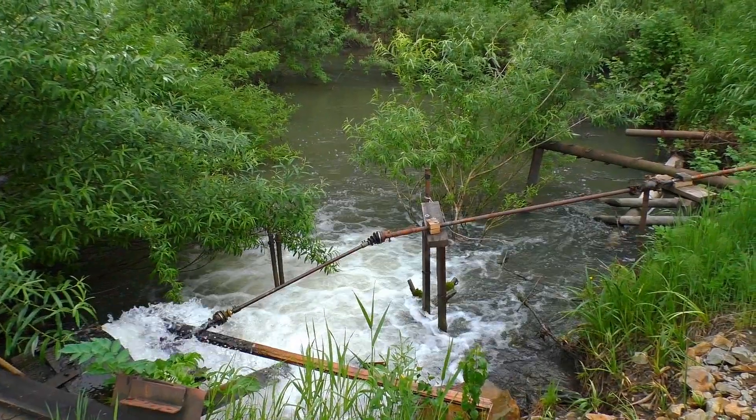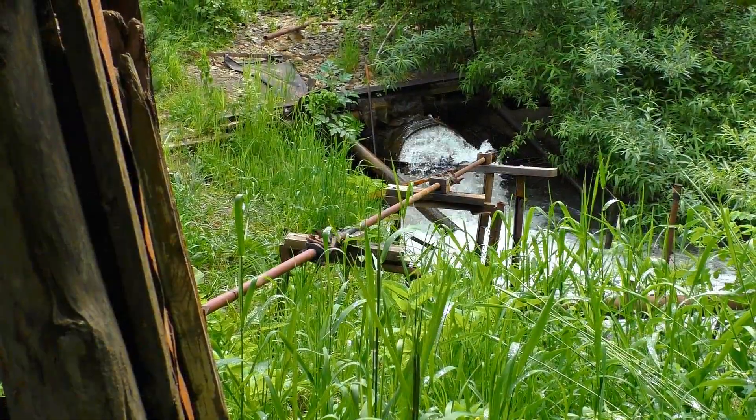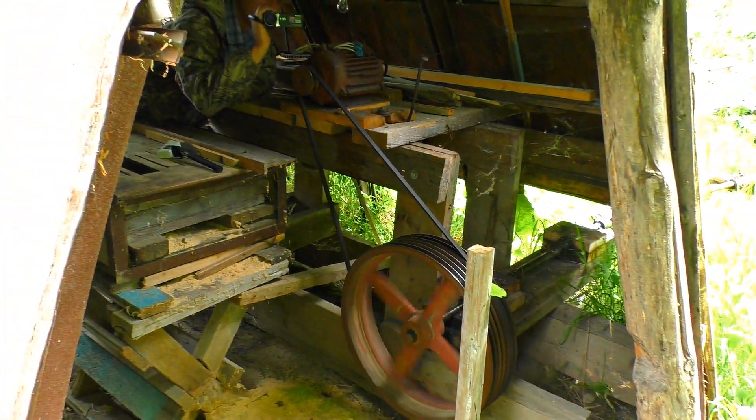What is the cost of this hydroelectric station? It isn't easy to value because we used everything we could find around to build it. But I can say certainly it is much cheaper than a solar station of the same power.